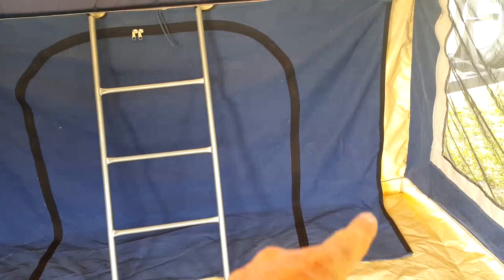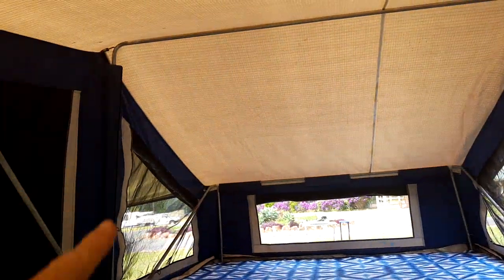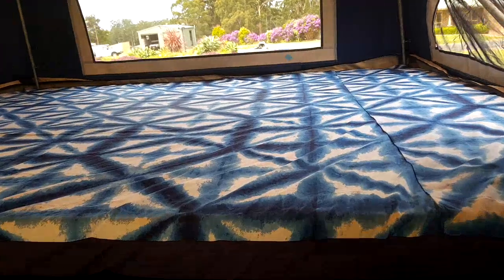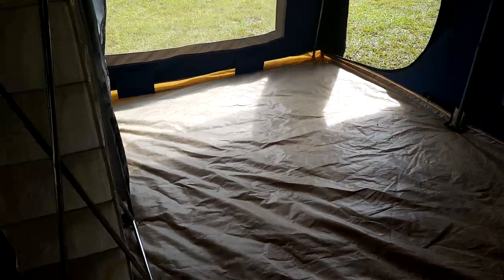The main bed area — this here that you see can be taken up and zipped up at the top to give you privacy, so you can create another room if you've got children — absolutely perfect. Underneath here, if you want access into that bottom area that I showed you before, you simply lift it out. It's so easy.